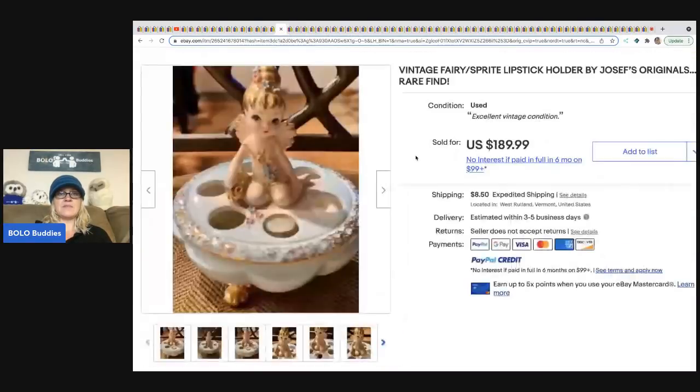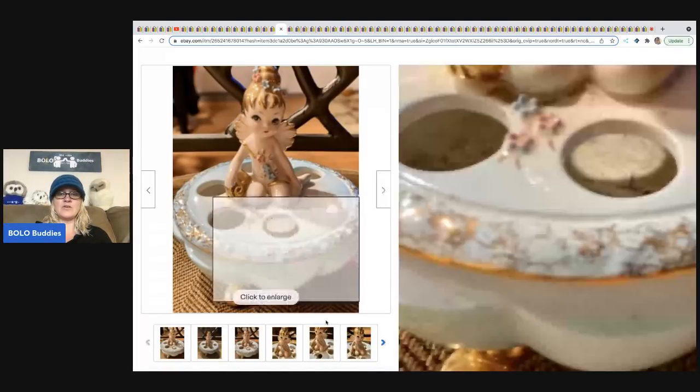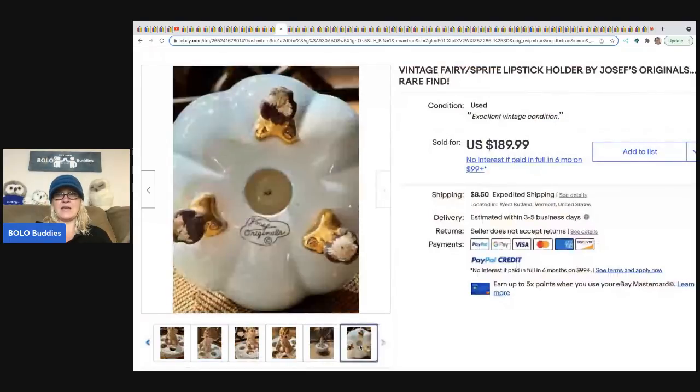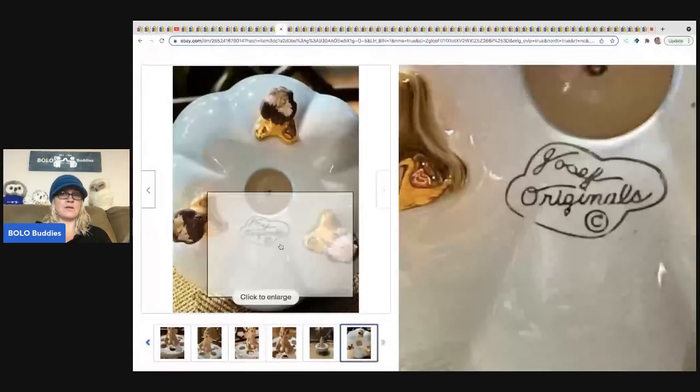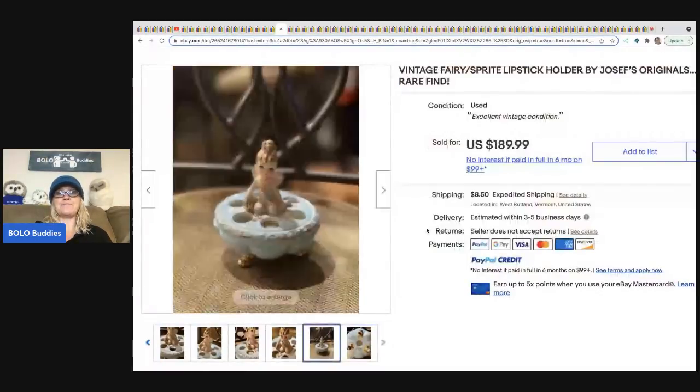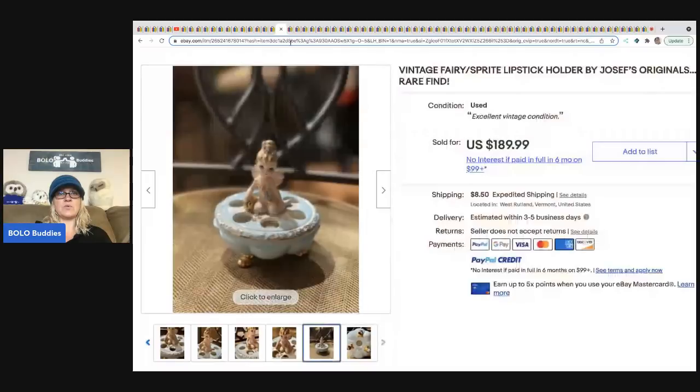The next item is this lipstick holder — it would go on your dresser and hold your lipsticks. It's ceramic, super, super cute. And it sold for $189.99. It's signed on the bottom, so if you ever see anything that's signed, you can look things up that way. Really, really cool Bolo.